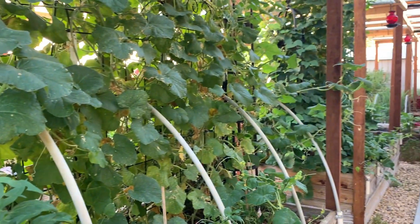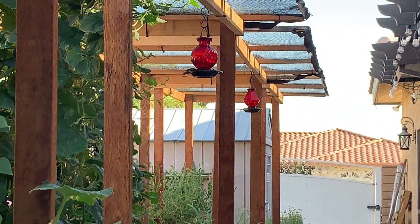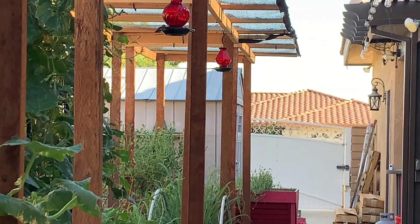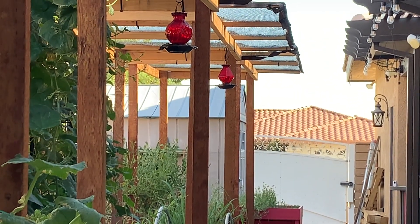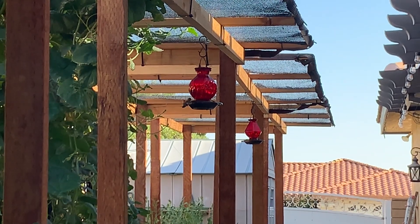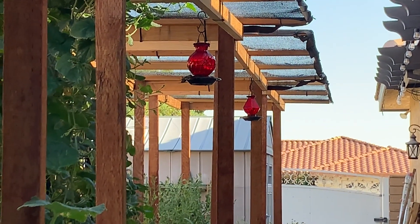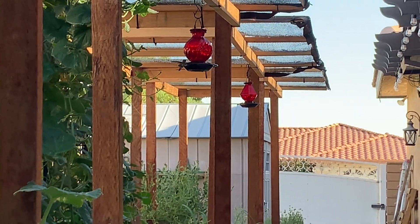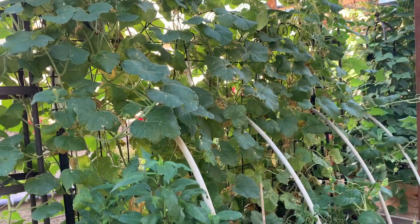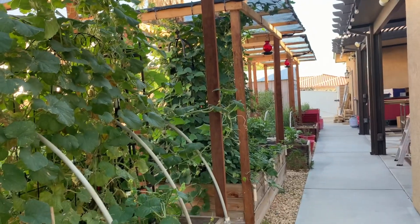Oh, there's a hummingbird getting a drink — I don't want to disturb them. I will say that the garden here, the garden beds that have the shade cloth on them have done the best.